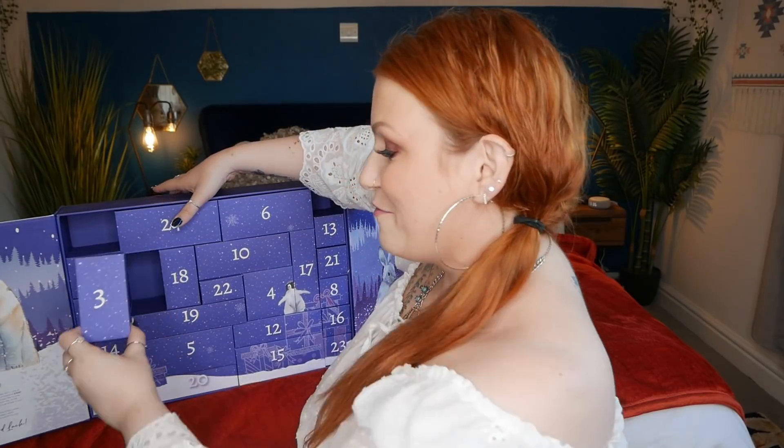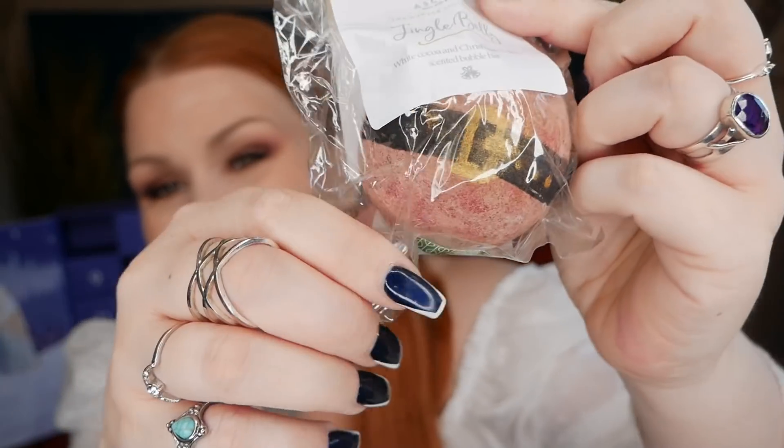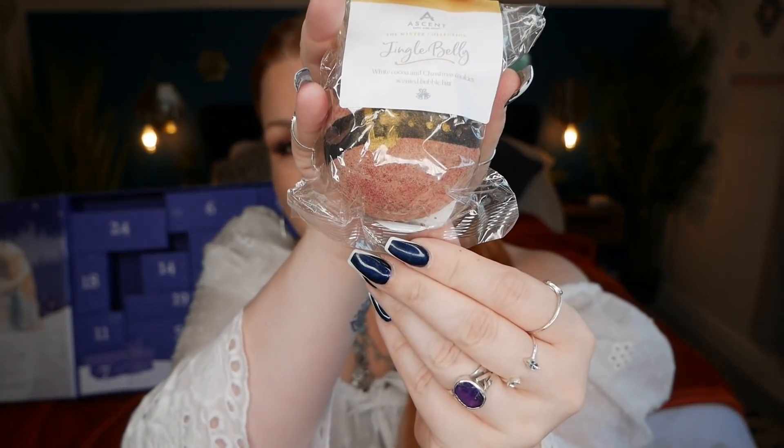Day three is a bubble bar by Ascent Bath and Body — the winter collection 'Jingle Belly,' a white cocoa and Christmas cookie scented bubble bar. The packaging is made from plants, not plastic. This bubble bar is full size and the RRP is £4.50. Made with very mild ingredients that create the best bubbles but are kind to your skin and SLS-free, with lashings of melted cocoa butter to leave your skin super soft and moisturised.